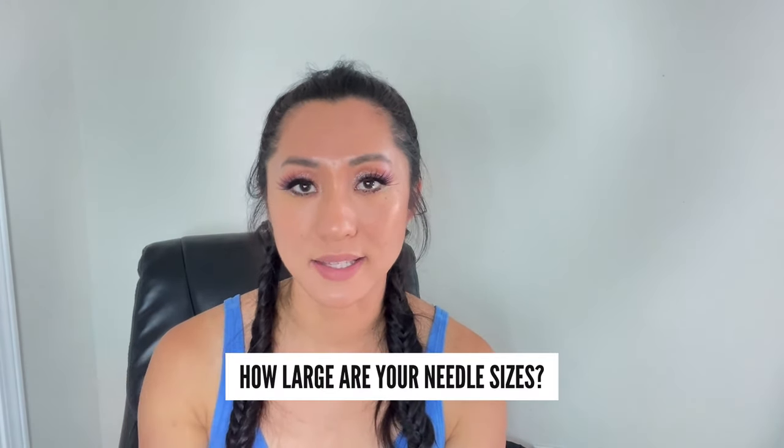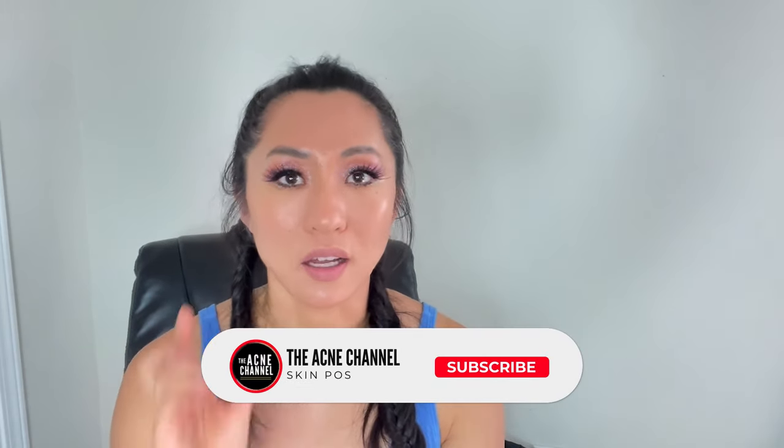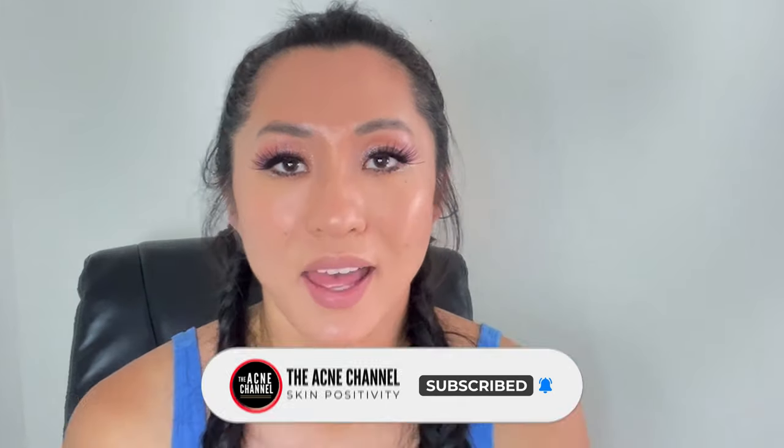One of the most frequently asked questions we get at Banish is how large are your needle sizes and why are they not larger? There's a big myth that people think a longer needle is actually going to help their skin more, and in fact, it is not the case.